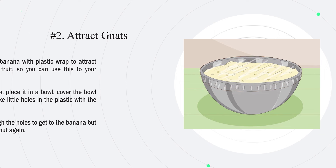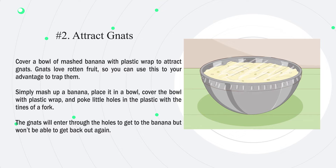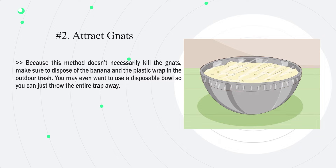Number 2: Attract gnats. Cover a bowl of mashed banana with plastic wrap to attract gnats. Gnats love rotten fruit, so you can use this to your advantage to trap them. Simply mash up a banana, place it in a bowl, cover the bowl with plastic wrap, and poke little holes in the plastic with the tines of a fork. The gnats will enter through the holes to get to the banana but won't be able to get back out again. Because this method doesn't necessarily kill the gnats, make sure to dispose of the banana and the plastic wrap in the outdoor trash. You may even want to use a disposable bowl so you can just throw the entire trap away.